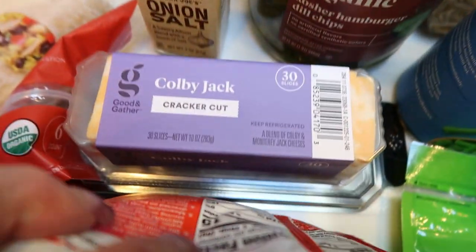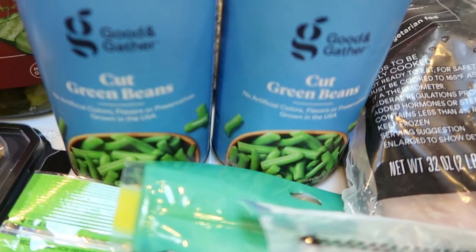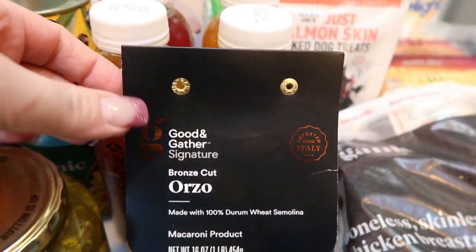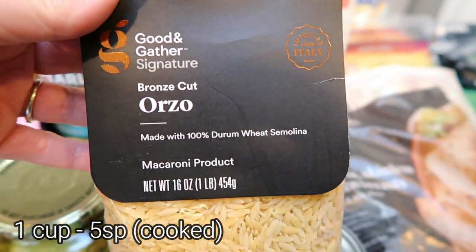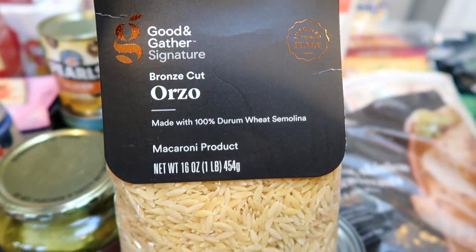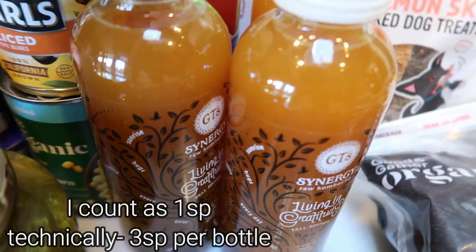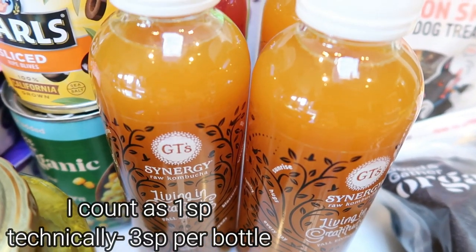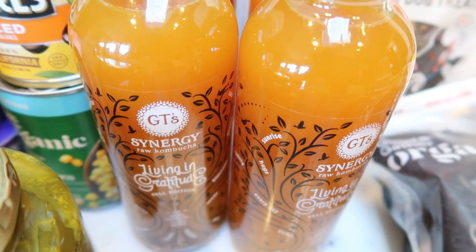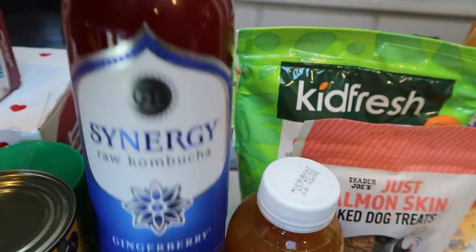For his meat, cheese, and crackers, they had the Good and Gather Colby Jack cracker cut slices, already pre-cut and ready to go. Two cans of green beans for Diesel and Lola — they get this at the dinner table in place of table scraps. I found the last bag of orzo pasta in all of Target, thrown on a bottom shelf. It's not organic like I prefer, but I needed it for lunch meal prep next week. And of course I picked up kombucha — four bottles this week, some of the Living in Gratitude fall edition and a ginger berry.